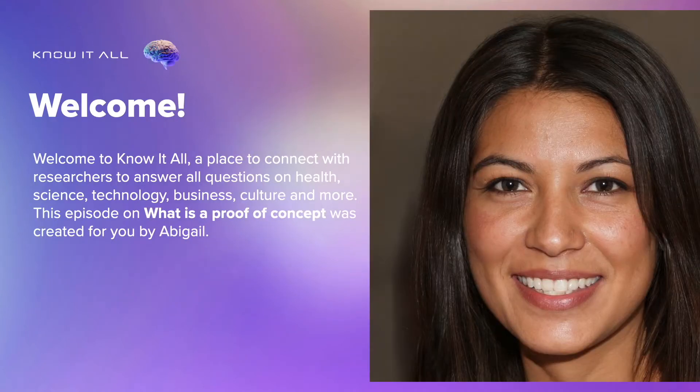Welcome to Know It All, a place to connect with researchers to answer all questions on health, science, technology, business, culture and more. This episode on what is a proof of concept was created for you by Abigail.